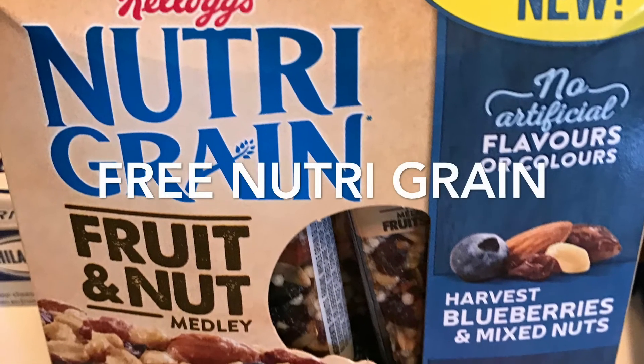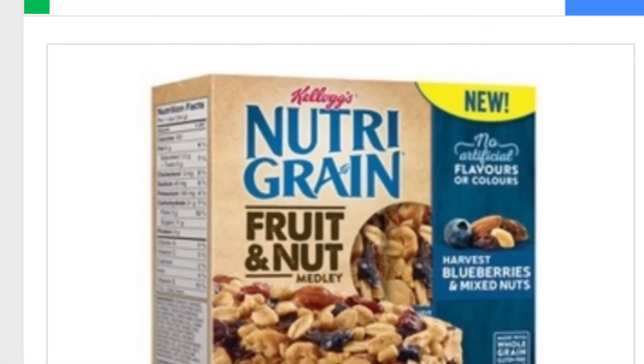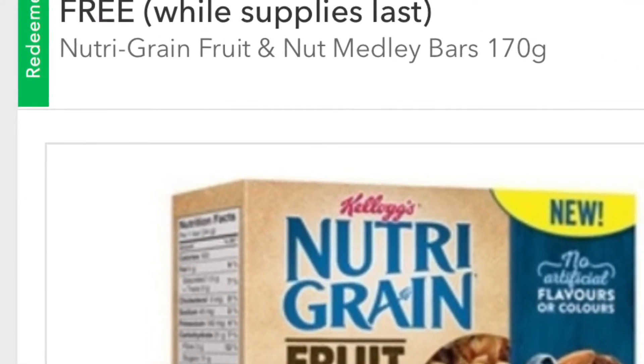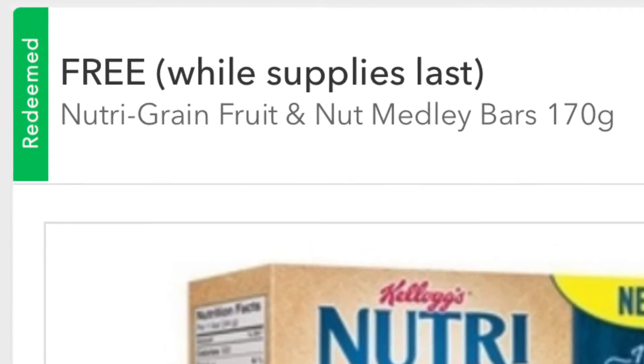Starting with the Kellogg's Nutri-Grain Fruit and Nut Bars, this box was free. It was one of this week's offers on my Coop Gone app. If you're not familiar with what Coop Gone is, I'll leave a link below to a video I made recently showing how to use it.